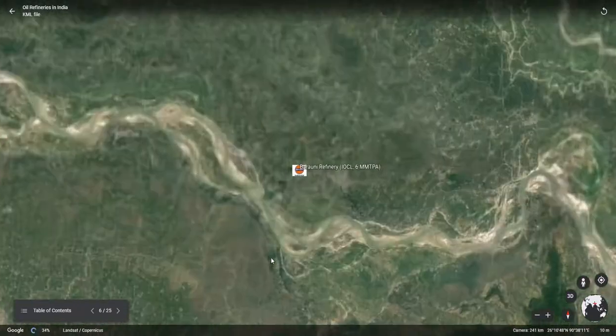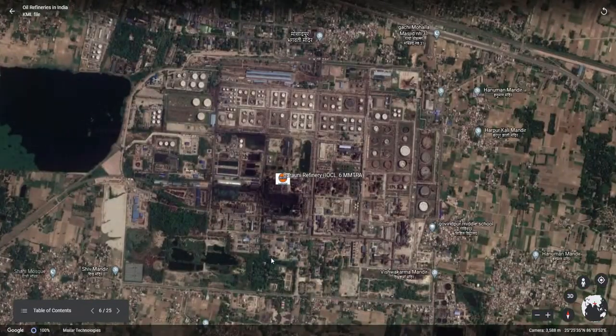The next refinery is the Barauni refinery, located in the northern part of Bihar. This refinery was also designed for processing Assam crude oil and now can process imported crude oil.